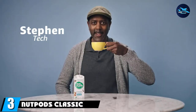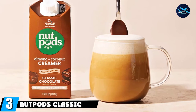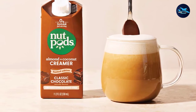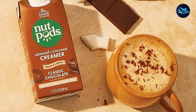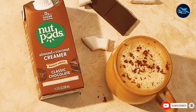The number three position is held by Nut Pods Classic Chocolate. Are you looking for a healthy alternative to typical milk-based creamers? If so, try this creamer from Nut Pods. It is a chocolate-flavored liquid made from almonds and coconut, certified vegan and kosher. It has fewer calories with the same thick consistency of other creamers — a chocolate lover's dream.